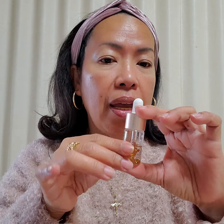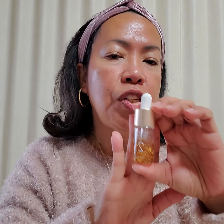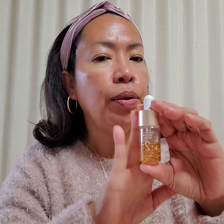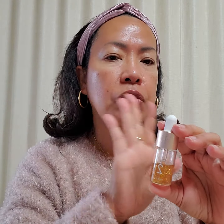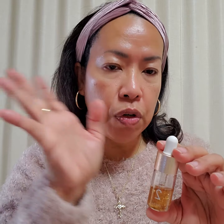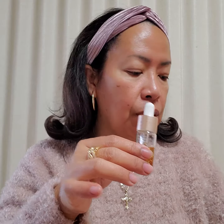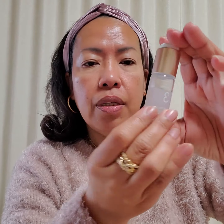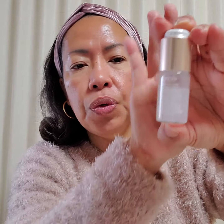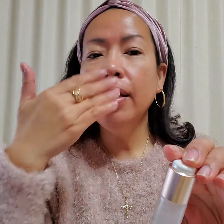This is my third day of the third week of using Code 2, the 24k gold infusion. I have two or three more days to go to finish this, and I'm excited to use Code 3, which is the rejuvenating code. What do you think, guys? I like it!